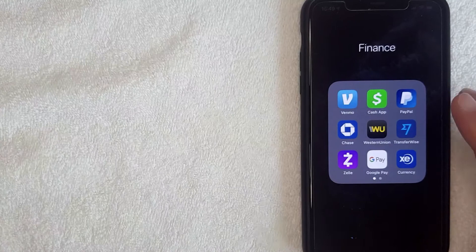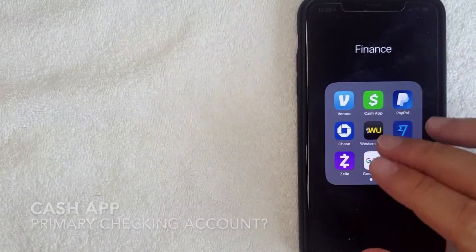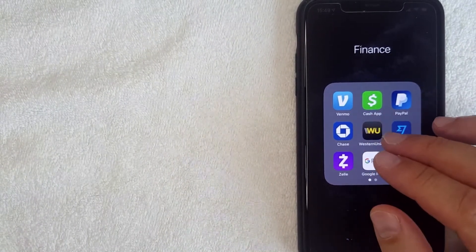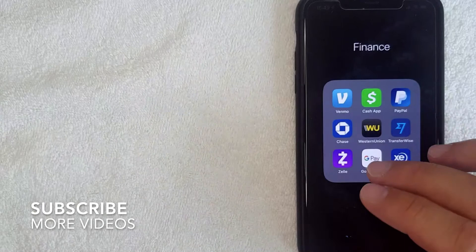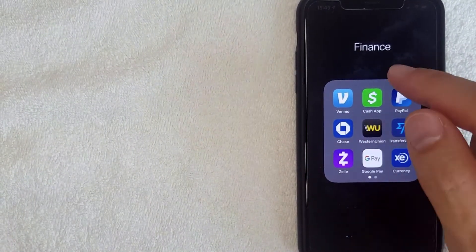Hey, welcome back guys. Today on this video we're talking about Cash App, and more specifically I'm going to answer a question I've gotten a few times lately: can you use Cash App as your primary checking account? It's going to be a quick video, but I'll go over a couple of important things you want to consider.